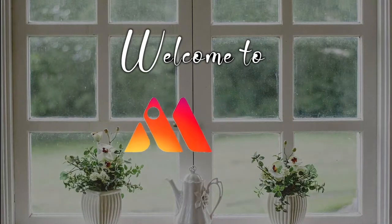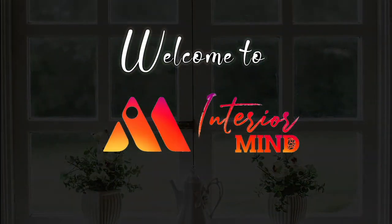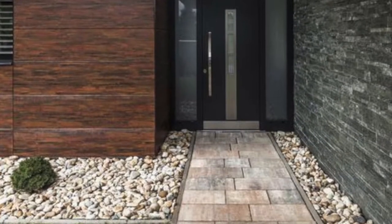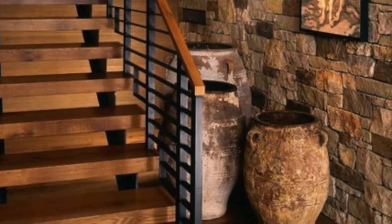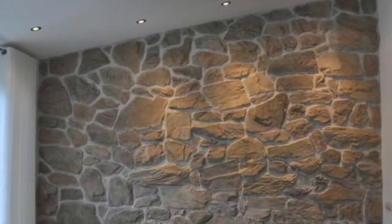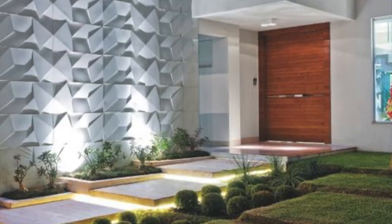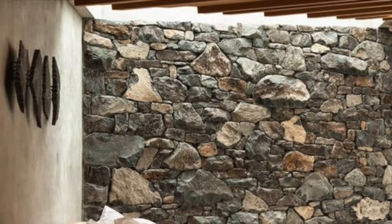Welcome to Interior Night. Hello everyone, welcome back to Interior Mind. In today's video we'll be seeing about how to decorate your house with stone walls. So let's get into this video.